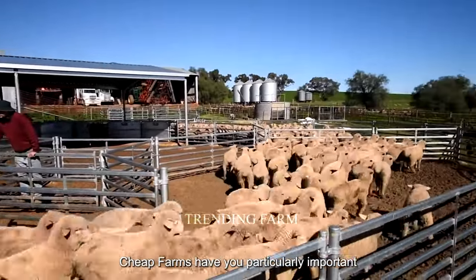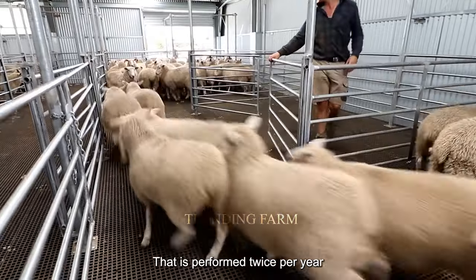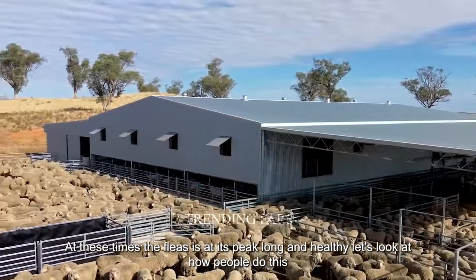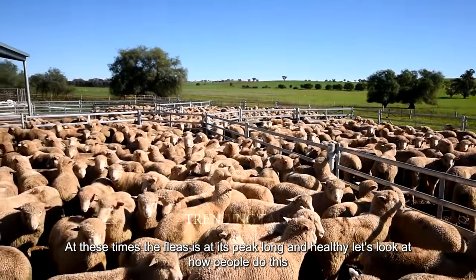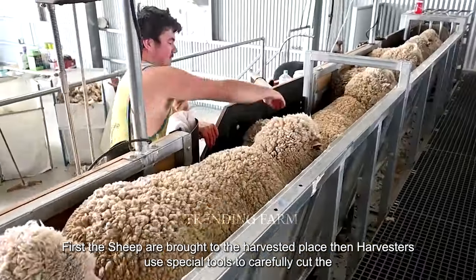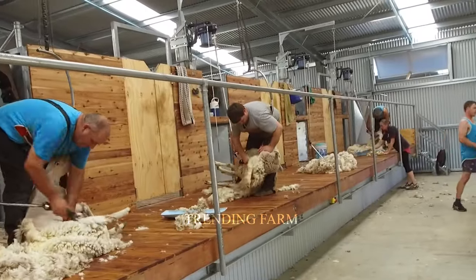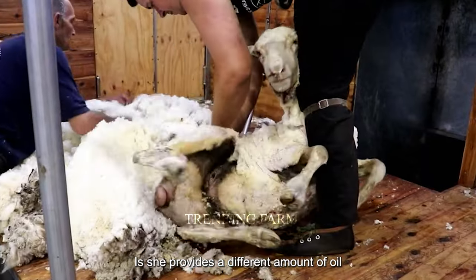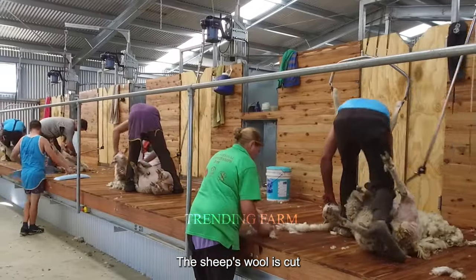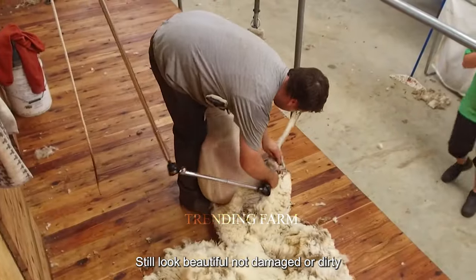In Australia, sheep farms have a particularly important job: harvesting wool. This is a process performed twice per year, in spring and fall. At these times, the fleece is at its peak — long and healthy. First, the sheep are brought to the harvesting place. Then, harvesters use special tools to carefully cut the sheep's wool. Each sheep provides a different amount of wool, depending on the type of sheep and the time of harvest. The sheep's wool is cut to still look beautiful, not damaged or dirty.